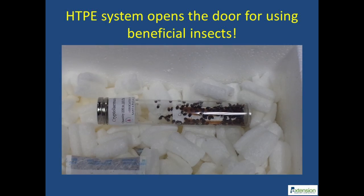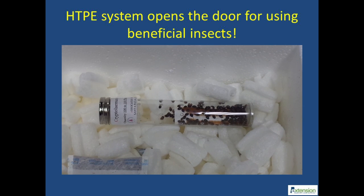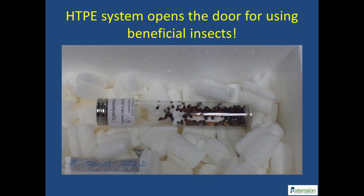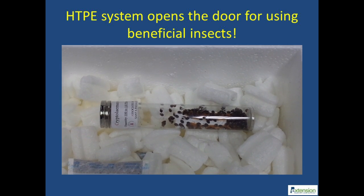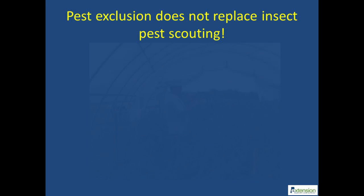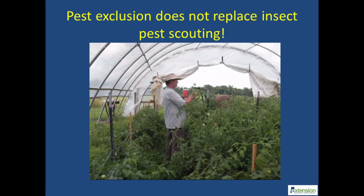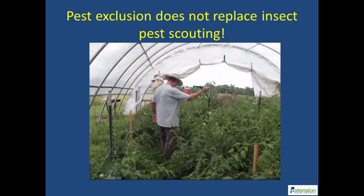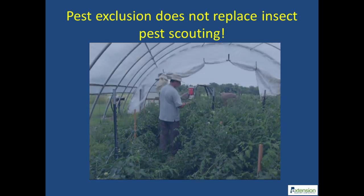The HTPE system as a permanent exclusion tactic offers many advantages. As the on-farm studies have shown, the HTPE system can prevent pest establishment and opens the possibility for integrating the use of biological control agents inside the unit. It is best to install the netting when there are no crops and no overwintering insect pests inside the high tunnels. The HTPE system is not meant to exclude all pests and will not replace direct insect pest scouting practices.